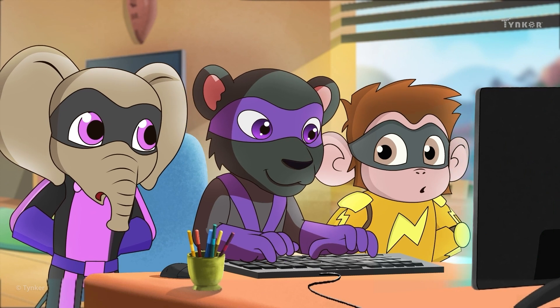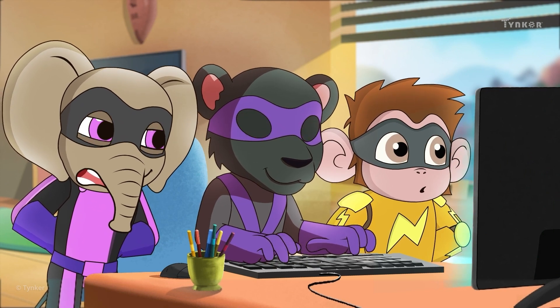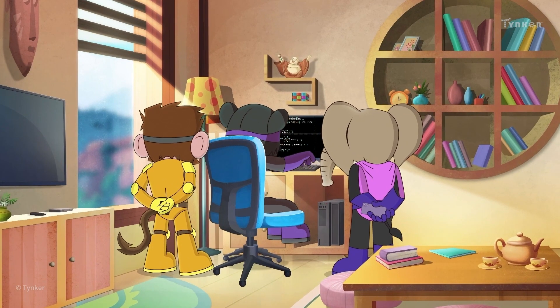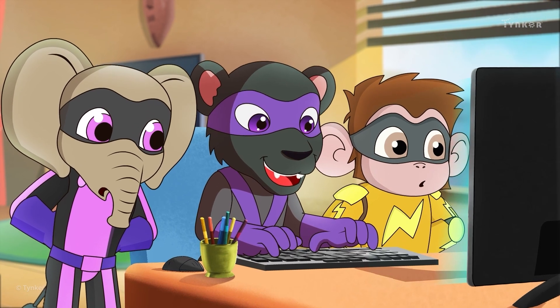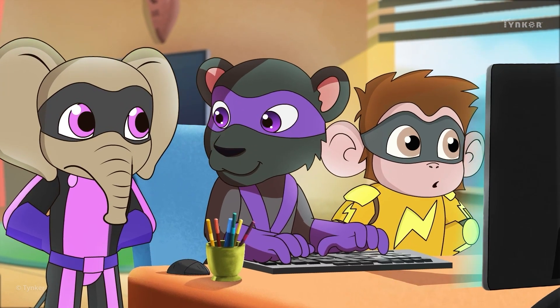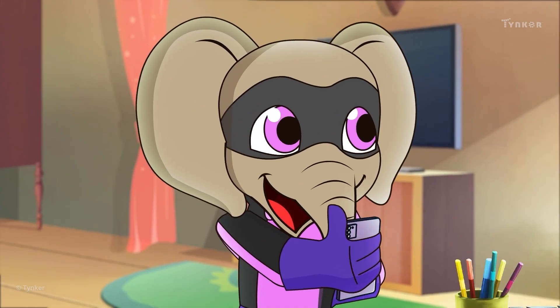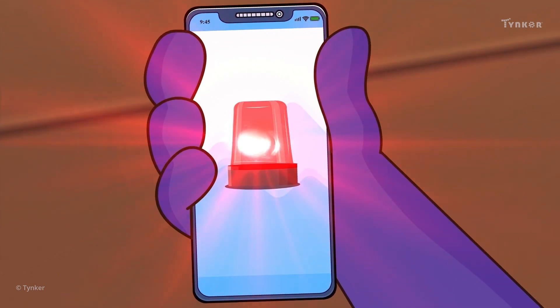Shade is creating a computer program. It will send emergency alerts directly to the squad's phones. That way, they don't have to keep returning to the Academy between their missions. The program is ready — well done, squad! Now the app has sent a mission alert directly to the squad's phones.